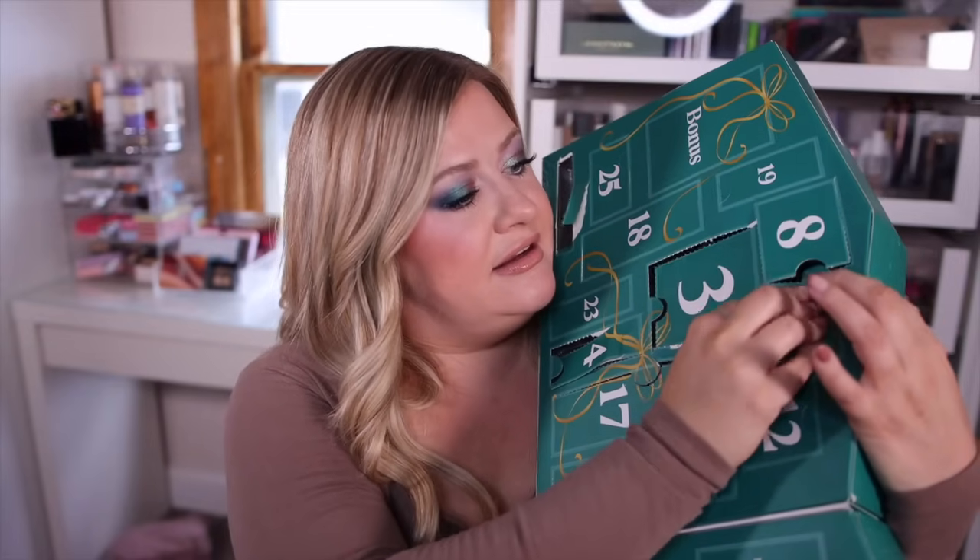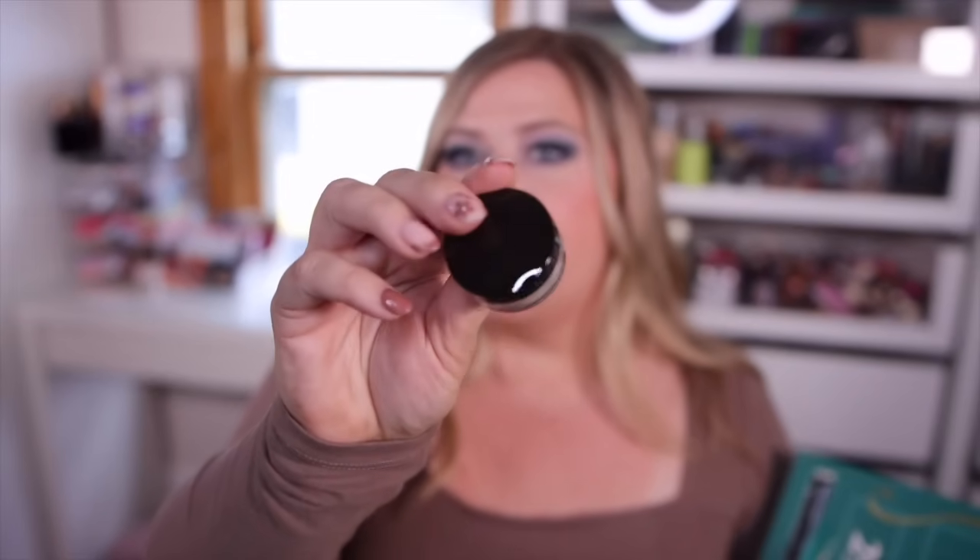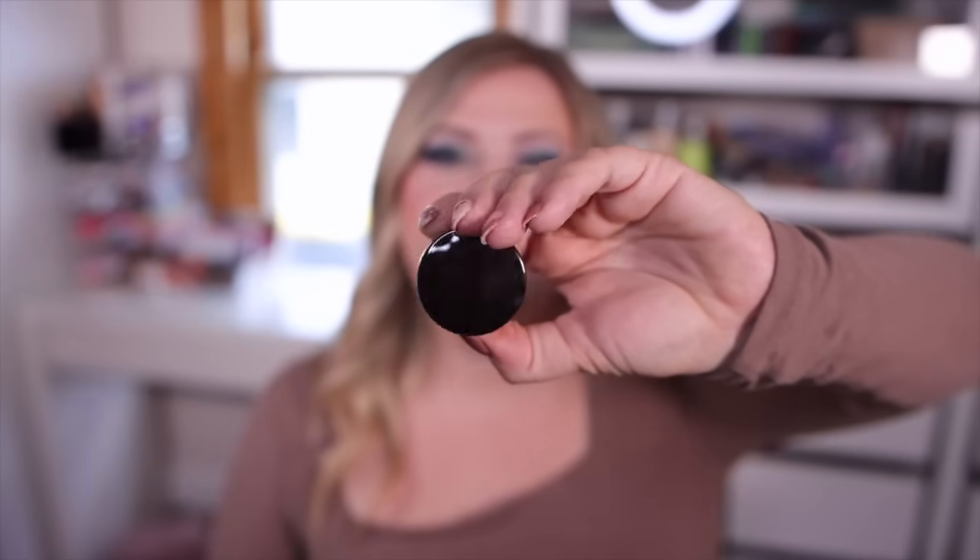Number ten looks like a powder — it's the Laura Mercier Translucent Setting Powder, a very iconic product, in a nice little travel size. I haven't used this one in a while, but people still really like it, especially for oily skin. If you have dry skin it can be a bit too drying. I personally use the Huda one a lot, but I should go back to this and see if I still enjoy it.